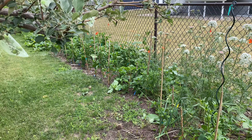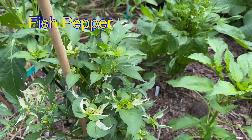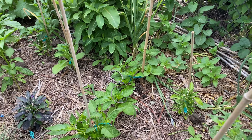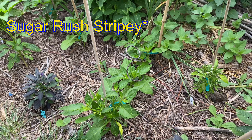The pepper patch. Beautiful fish pepper. This is the sugar rush stripey — hopefully this year they're actually stripey.